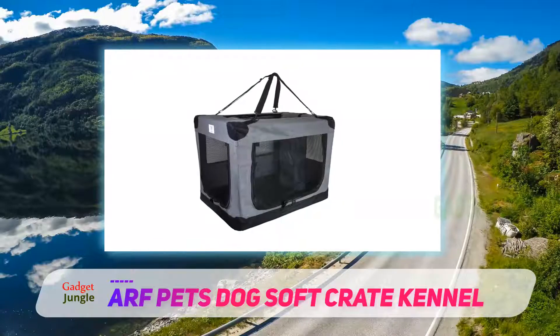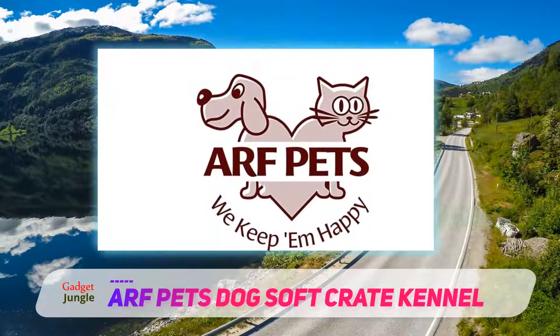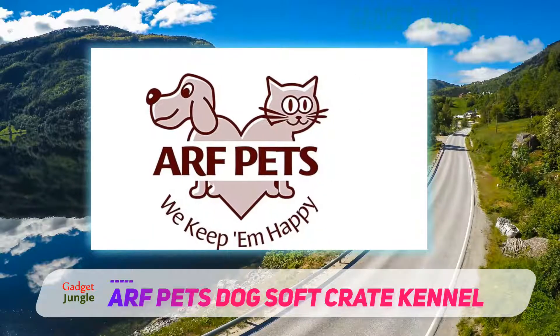And despite their strength, the frame's bars are collapsible, making setup and storage simple. This kennel has three entrances covered with breathable mesh material and a carrying strap for easier transportation.